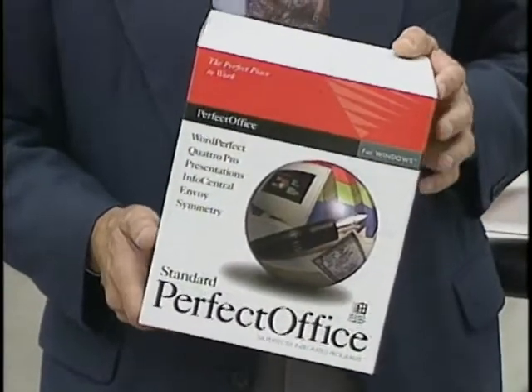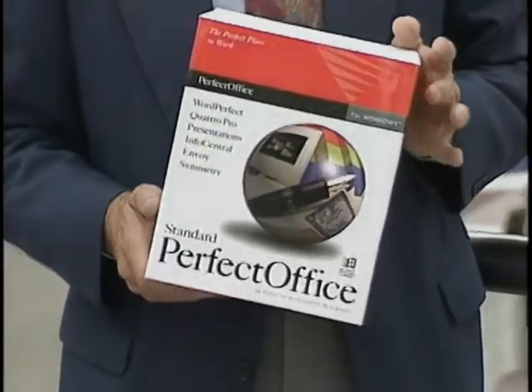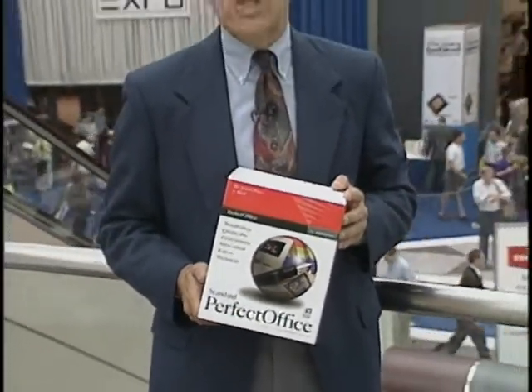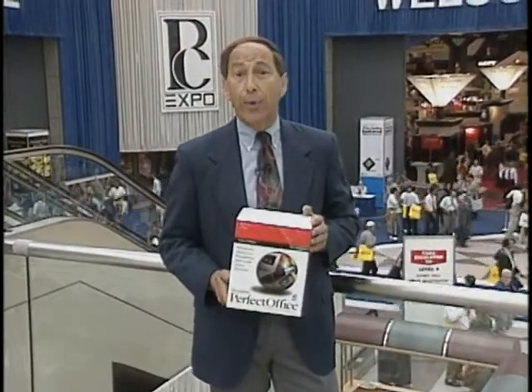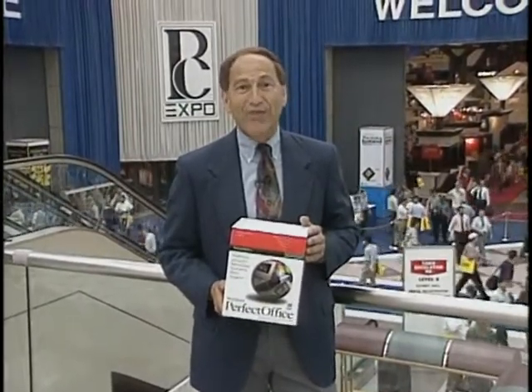A computer trade show is always a likely venue for introducing new software products, and PC Expo was no exception. The WordPerfect Novell company introduced their new business suite, Perfect Office. Microsoft was showing sneak previews of Windows 4.0, and Borland finally released DBase for Windows.